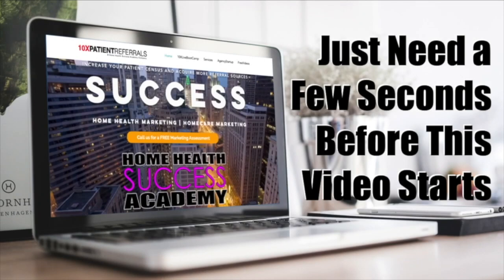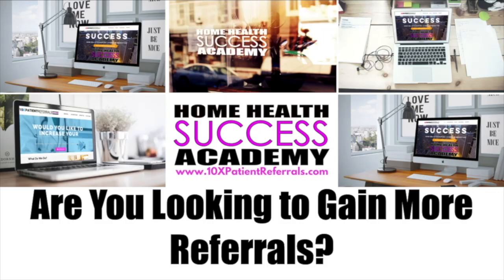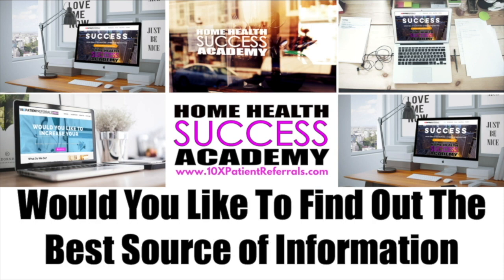Just need to take a few seconds of your time. We want to ask you a question: are you looking to gain more referrals for your agency, your home health, your home care, your hospice agency?